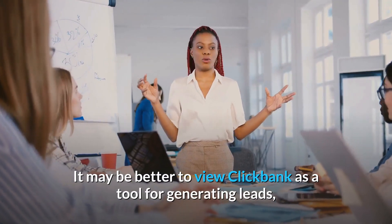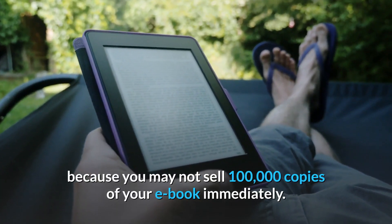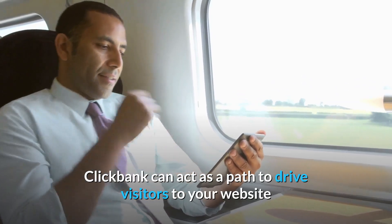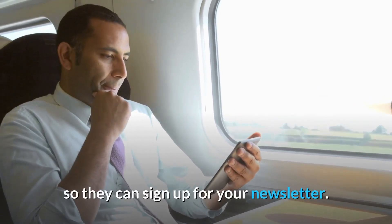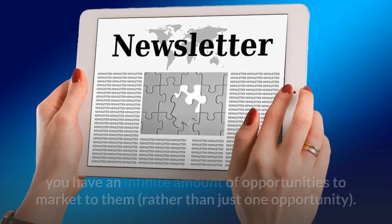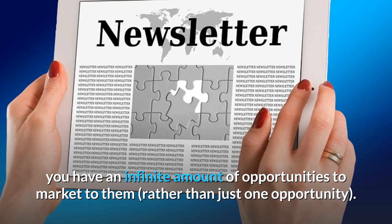It may be better to view ClickBank as a tool for generating leads, because you may not sell 100,000 copies of your e-book immediately. ClickBank can act as a path to drive visitors to your website so they can sign up for your newsletter. Once they've signed up, you have an infinite amount of opportunities to market to them, rather than just one opportunity.